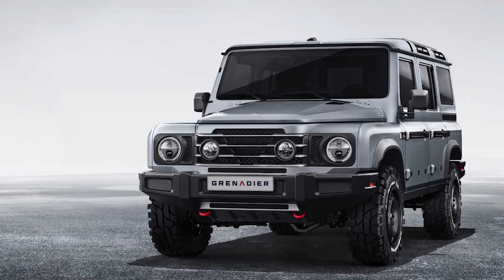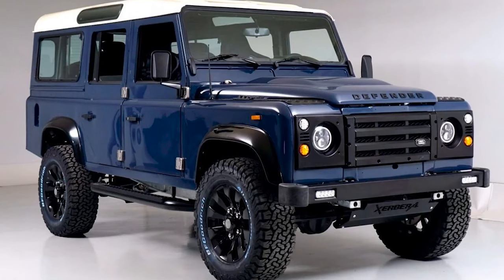This has definitely spiked my interest and I had to talk about it. It definitely looks like the 90s Land Rover, down to the front fascia. It looks just like the Land Rover's front fascia but a little bit different, a little bit more modern.